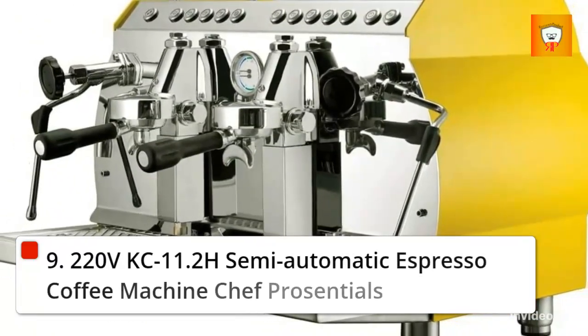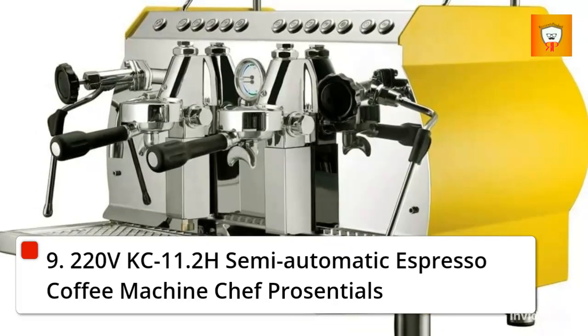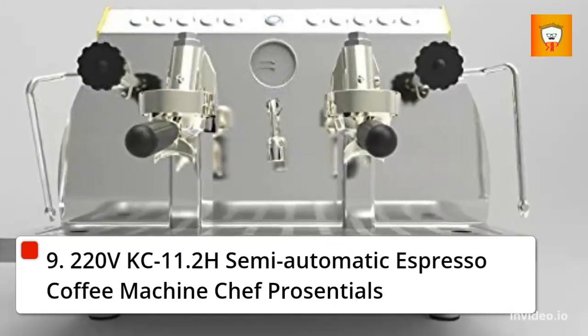9. 220 volts KC-11.2H semi-automatic espresso coffee machine.